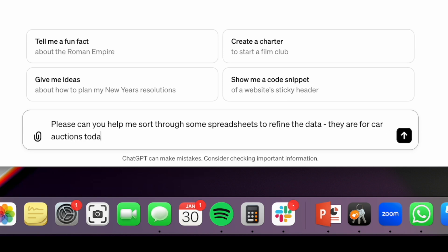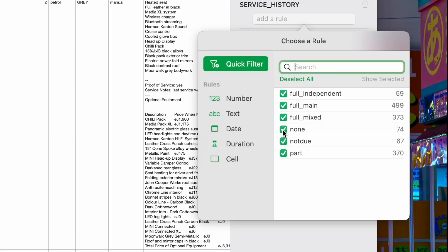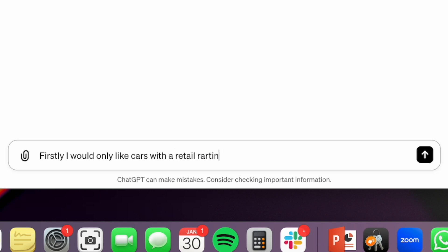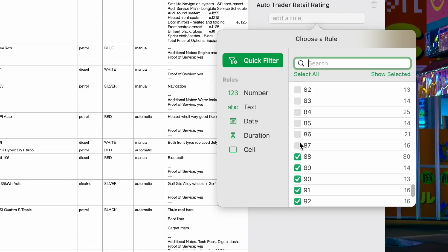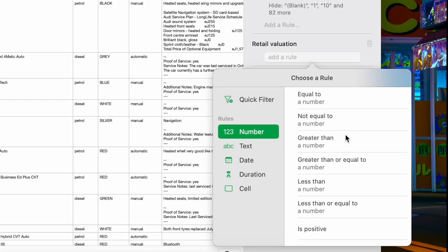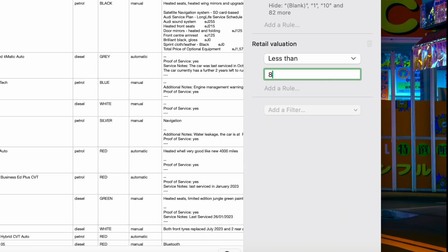These are for car auctions today and I would like you to help me. Service history - I don't want none, I'm happy with all the others. Only like cars with a retail rating over 85 out of 100. It's analyzing. It's taking a little bit of time. Retail valuation - a number less than 8,000.